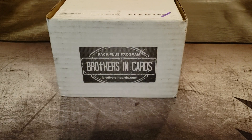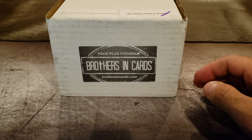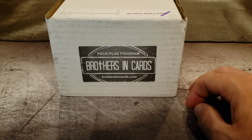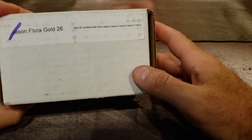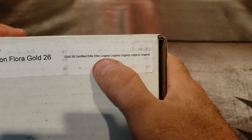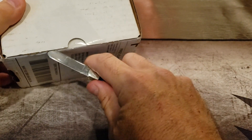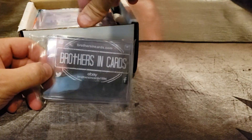Hey guys, welcome back to another video. Everybody's at nationals this weekend, it's Friday the 2nd I think. Look what I got — my first box of Brothers and Cards. It is gold, and there's a certified elite, elite, and five packages of legacy. Let's get going on this, let's try to make it as quick as we can.